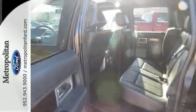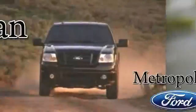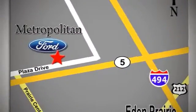Haul and protect your cargo in this pickup. Stop in today. Whether you're buying today or just shopping, at Metropolitan Ford you can expect to experience something truly unique. Call or stop in today — we're conveniently located near 494 and Highway 5 in Eden Prairie.